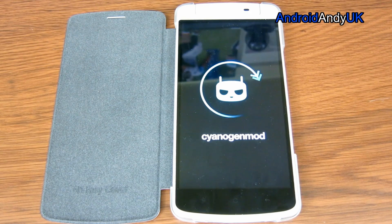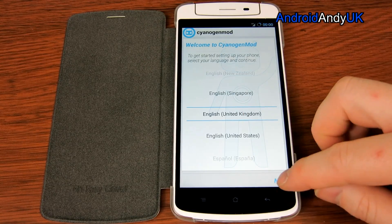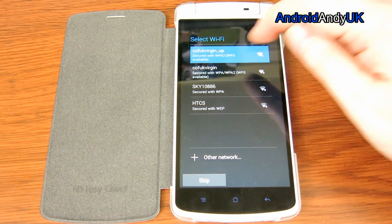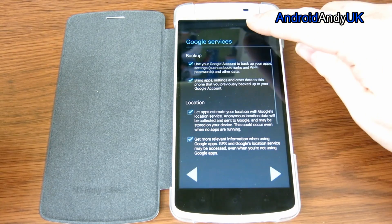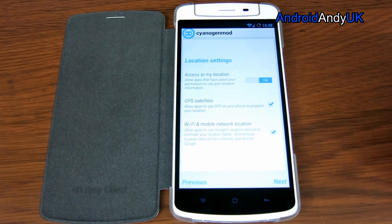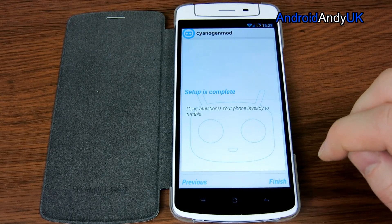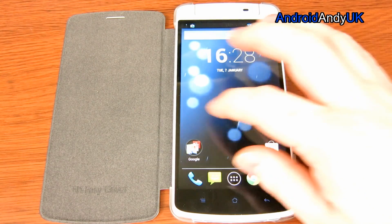Now let's see — hopefully this will boot up within a minute or two. Yep, sure enough, within just a couple of minutes. So I already have a CyanogenMod account. Let's get connected and logged in. I'm logged into my Wi-Fi, I'm logged into CyanogenMod, I'm logged into Google. We should now be good to go. That's all fine. Setup is complete.